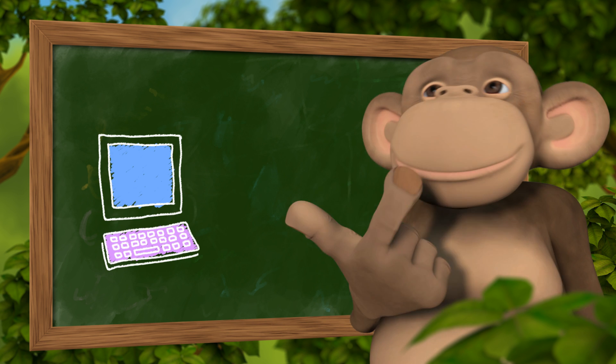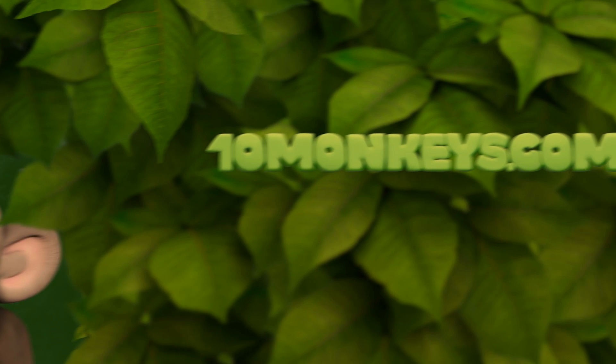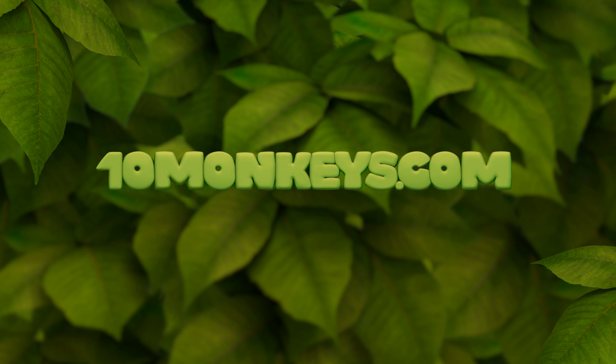10monkeys works with desktop computers, tablets, and with interactive whiteboards. Visit 10monkeys.com to learn more — you can try it for free.